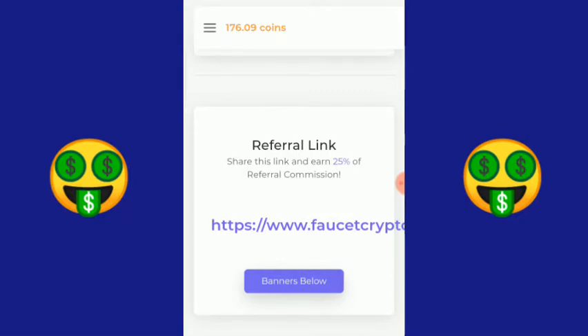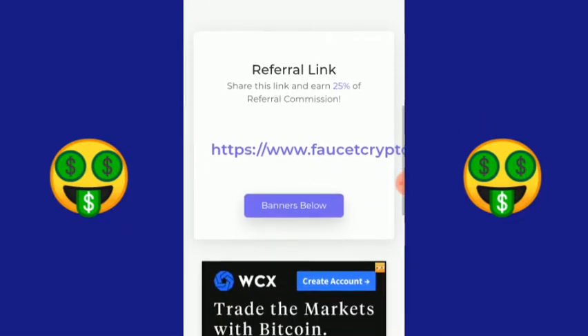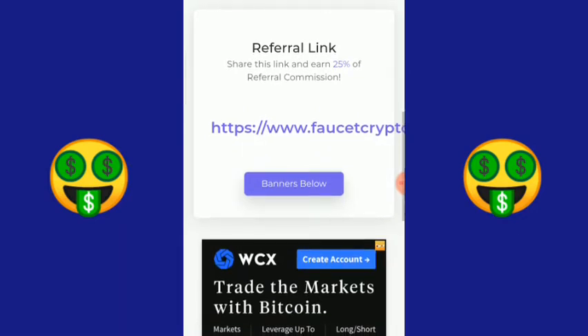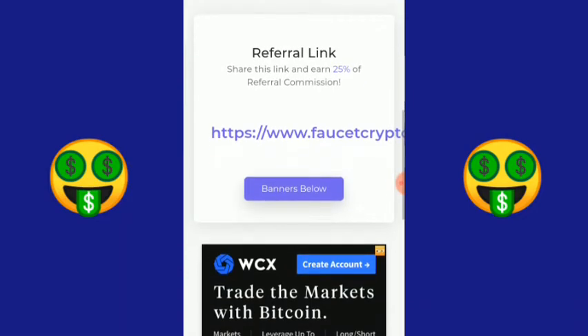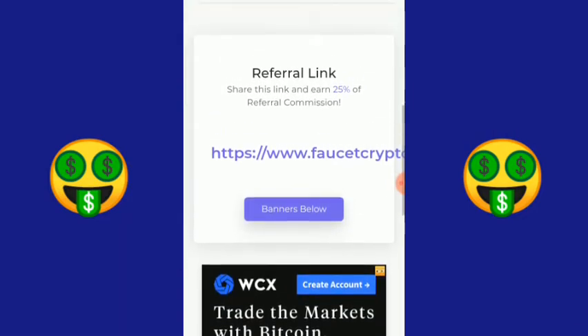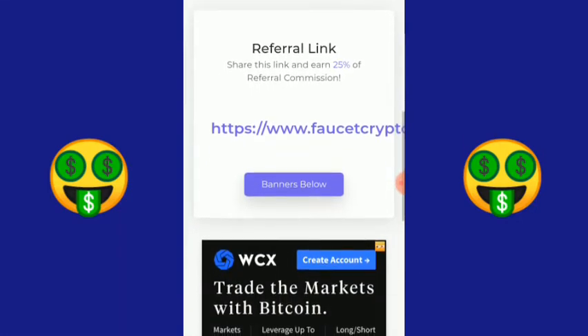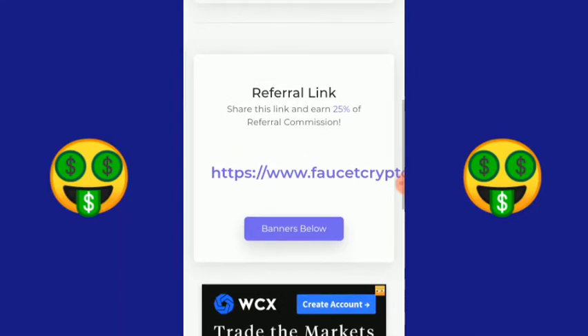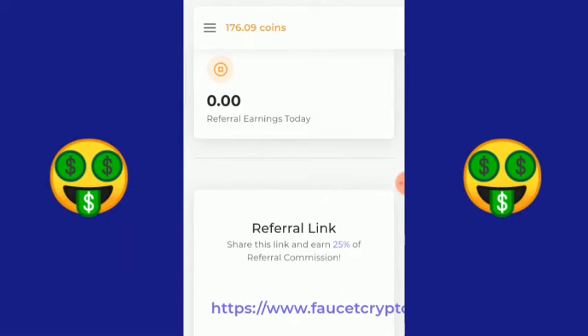Gratisan ini guys. Saran saya, sebarkan yang dekat-dekat dulu lah, seperti bapak, ibu, adik, kakak, om, tante, tetangga, terserah kamu. Untuk misi selanjutnya, kalian bisa eksplor sendiri biar lebih mengerti dan paham.